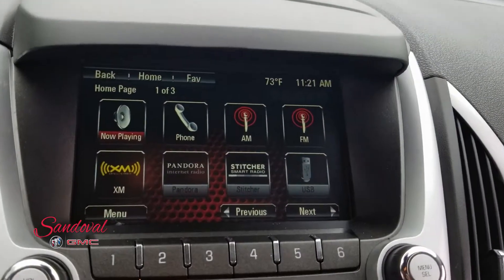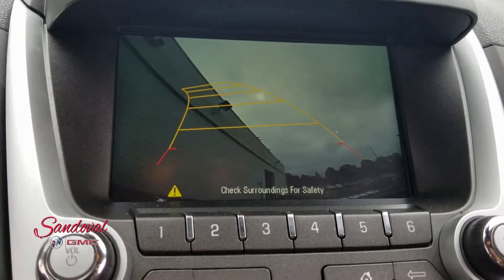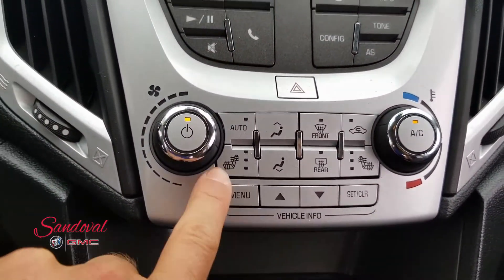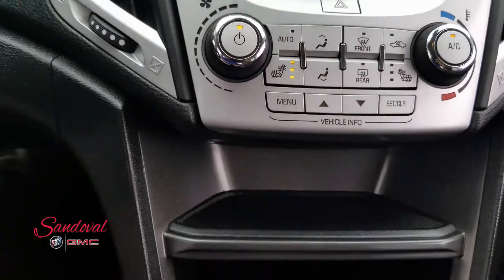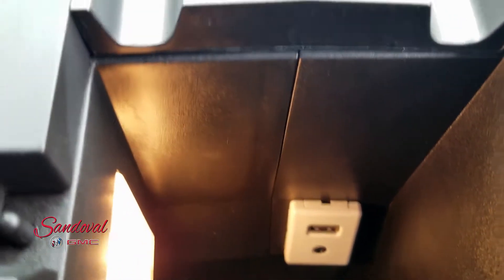You got your touch screen radio along with your backup camera. All your radio controls, air conditioning controls, and again heated seats. And the center console there — you got your USB and AUX input.